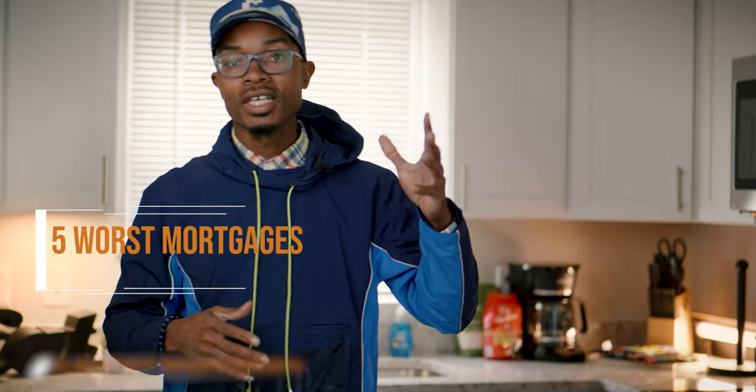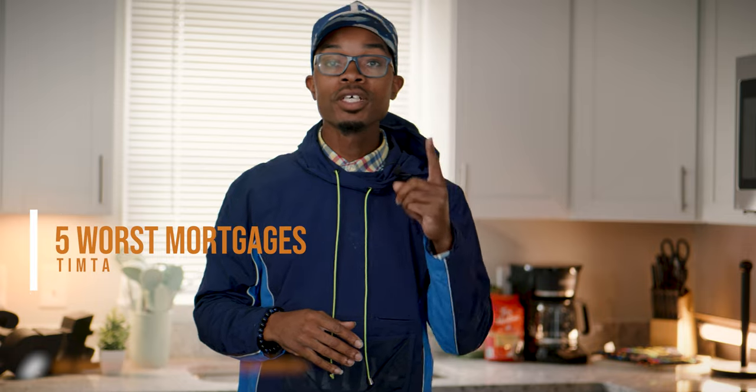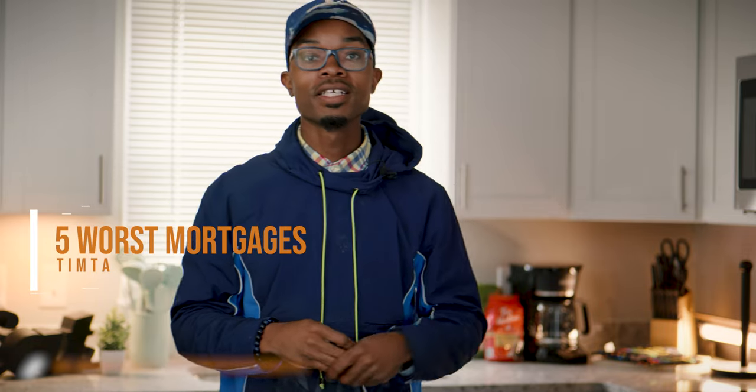Congratulations to one of our students who actually purchased their newest house, but I'm going to tell you one huge mistake that he made. I'm going to help you guys understand the basics of loans when it comes to properties — stay tuned for this one.